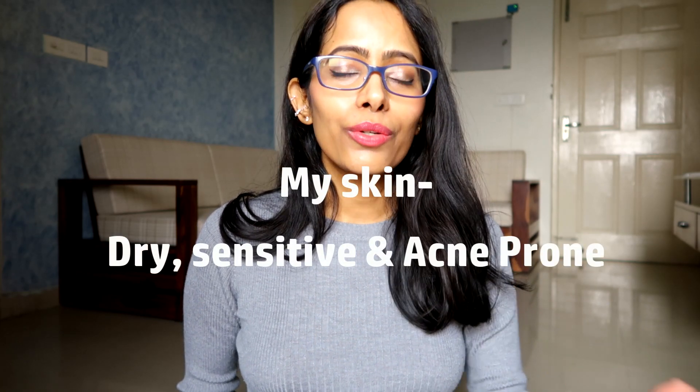This year I have broken out a lot, so these eight products are something I've been reaching out to again and again. They have definitely helped my skin — they have controlled the acne and also treated it. These eight products are highly recommended for acne-prone skin. I have dry, sensitive, and acne-prone skin, but even if you have oily, combination, or normal skin and you're breaking out frequently, these products are for you.